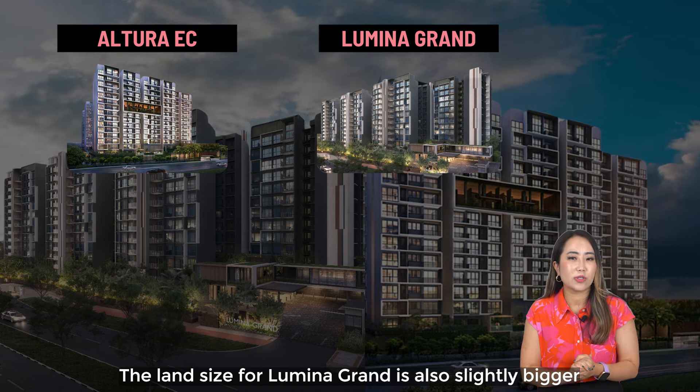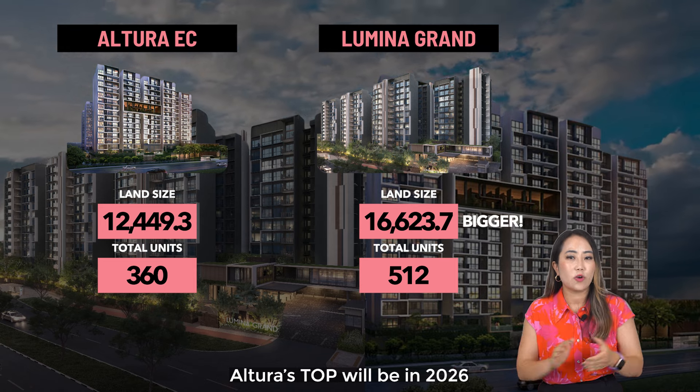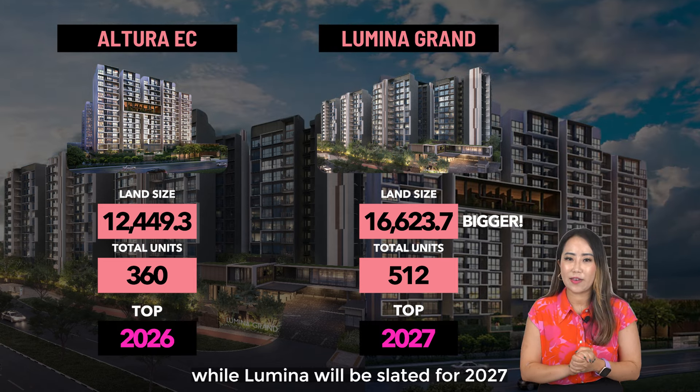The land size for Luminar Grand is also slightly bigger and it will have 512 units. Altura's TOP will be 2026 while Luminar will be slated for 2027.